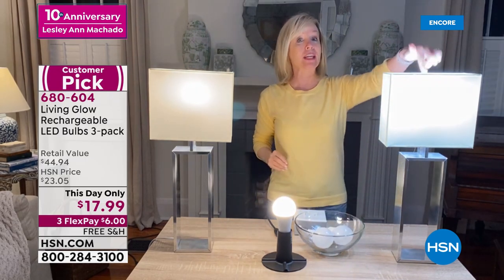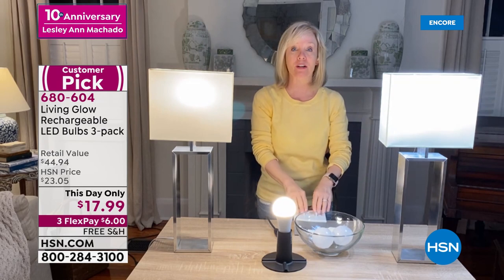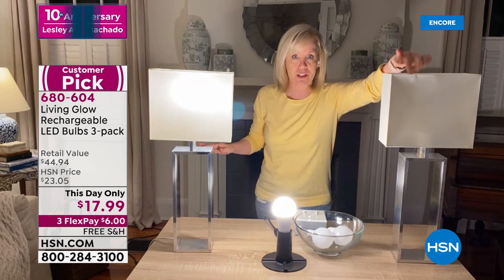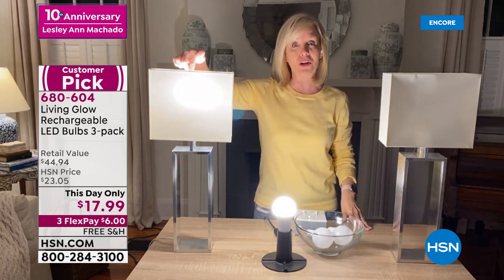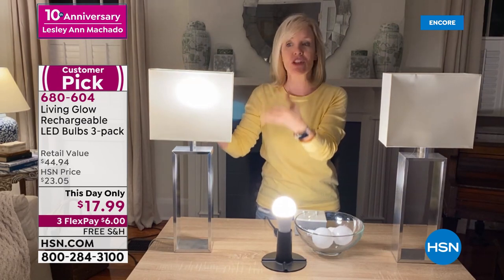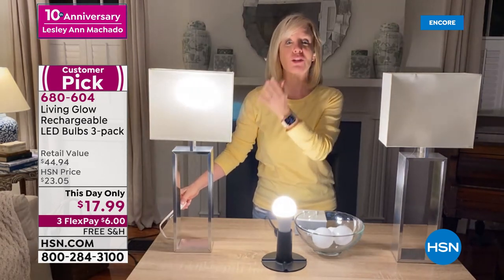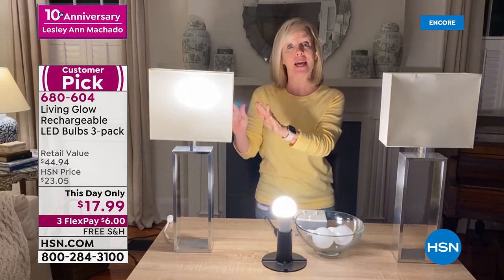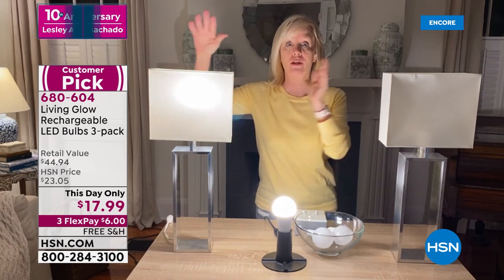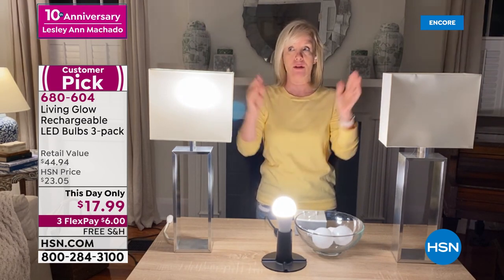Let me do a little demonstration to show you how it works. I've got a regular LED right here and the Living Glow in this lamp. We're going to pretend I've got my breaker box and I'm going to cut the power. One, two, three — power goes out everywhere. Lights go off. As you can see, the Living Glow will come on. Now it doesn't automatically come on if it's already off — all you have to do is go over and turn it on just like a regular bulb. And then you have light for four hours.